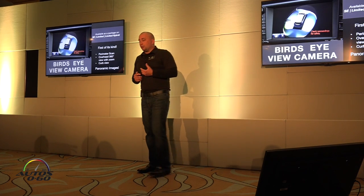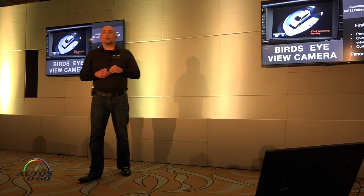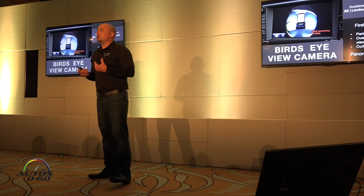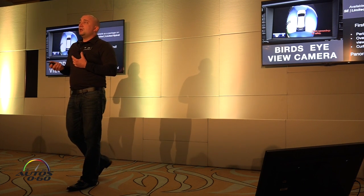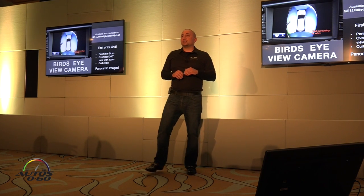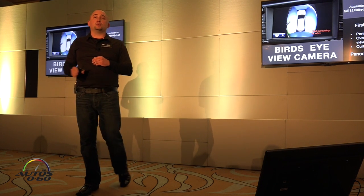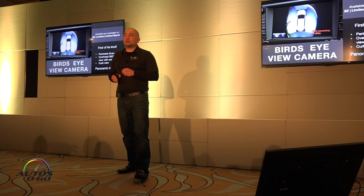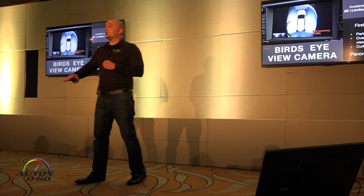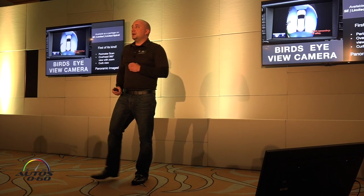On the Bird's Eye View camera — we introduced this back in New York in April. There's a video on our press website as well as our YouTube channel, about two minutes, that shows the full functionality. Just for reference today, it's the first of its kind in some ways: it has a perimeter scan — that moving 360-degree view you just saw — that happens when you start the vehicle. You can also do a view as if the driver's perspective is from the car with the panels clear, giving you 360 degrees around your car.